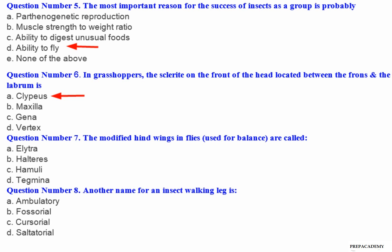Question number 6: In grasshoppers, the sclerite on the front of the head located between the frons and the labrum is — A. Clypeus. B. Maxilla. C. Gena. D. Vertex.